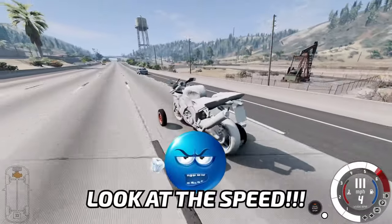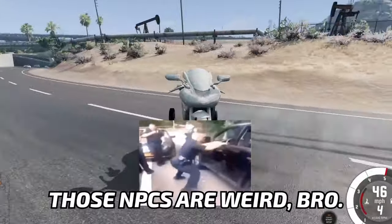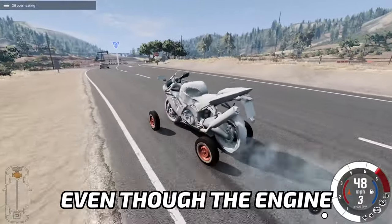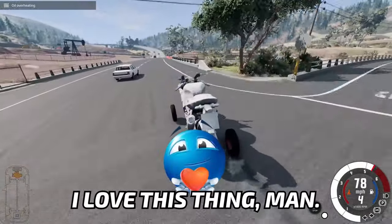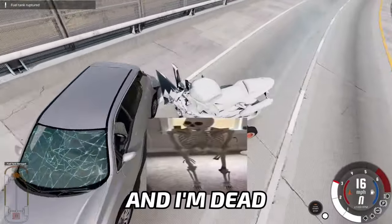Look at the speed, bro. Look at the speed. Why is this guy driving on the wrong side of the road again? Those NPCs are weird, bro. Even though the engine is suffering off oil and it's about to die, I love this thing, man. It's like it has a second life. And I'm dead. Again.